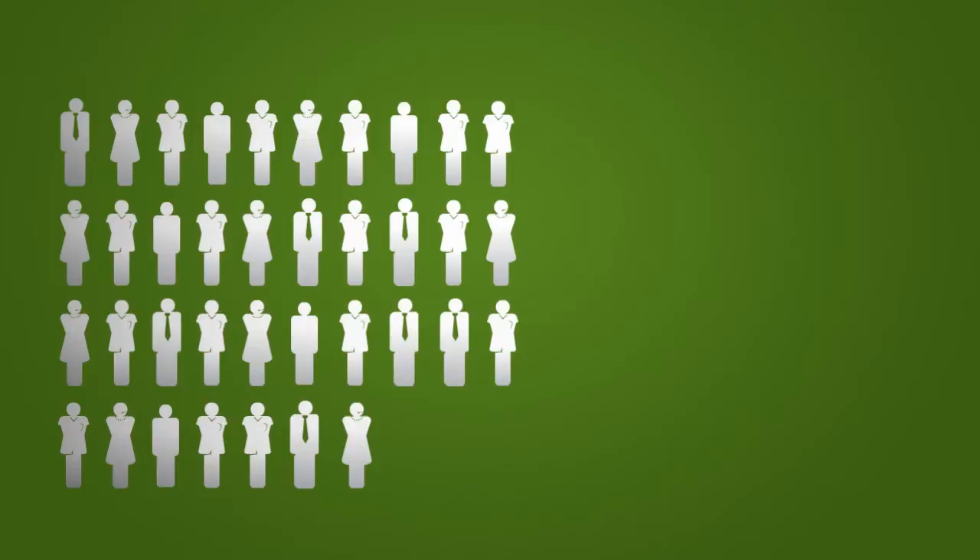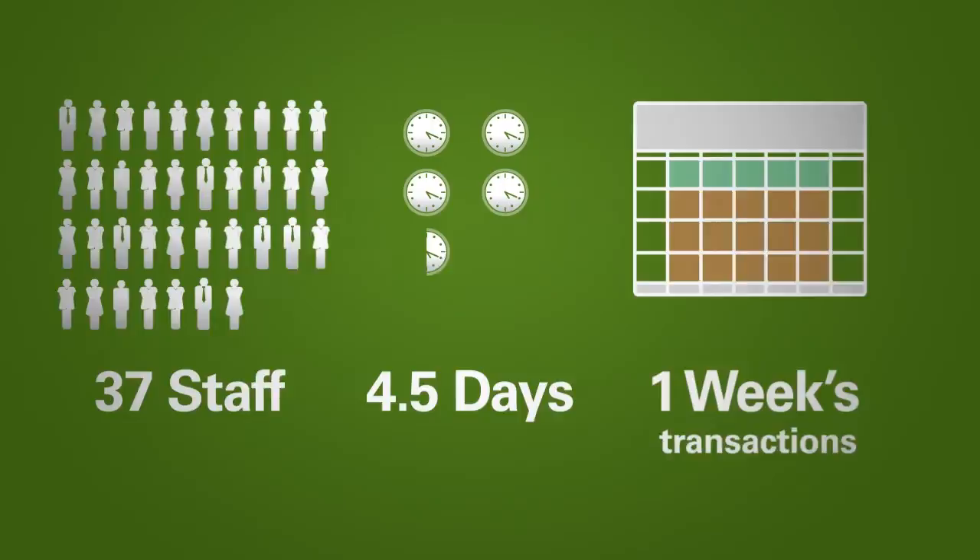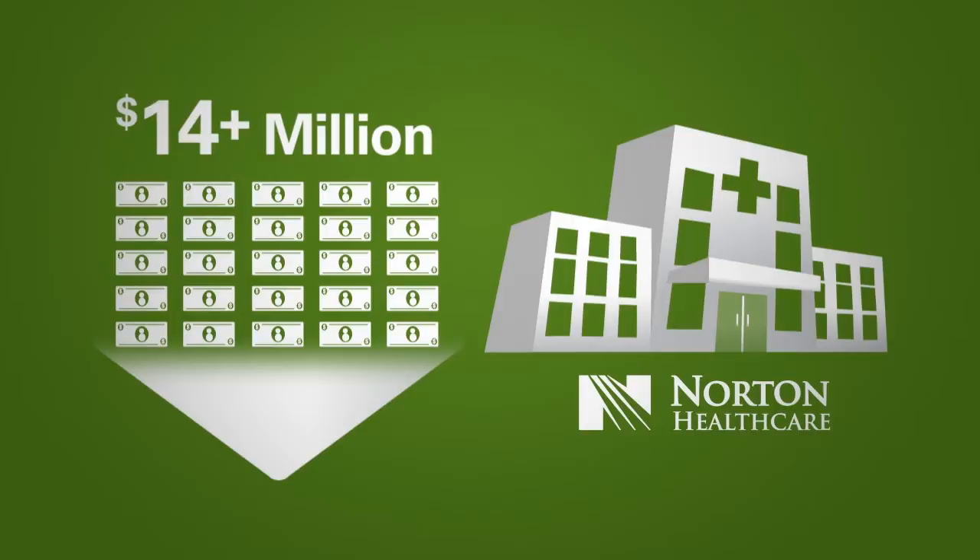Combined, it took the involvement of 37 staff members four and a half days to complete just one week's remittance transactions. All told, delayed processing cost Norton Healthcare more than $14 million in unposted or unidentified cash.